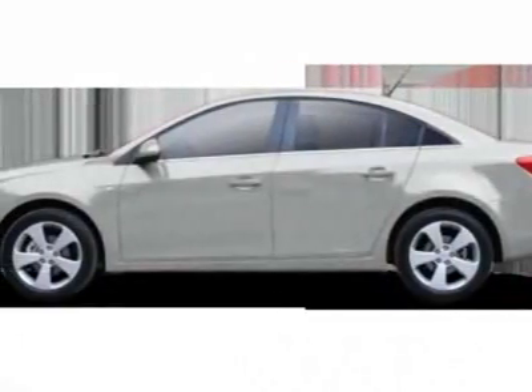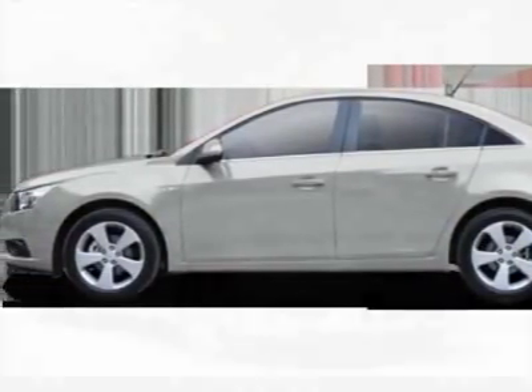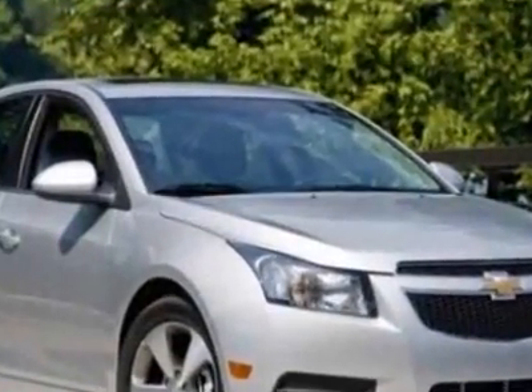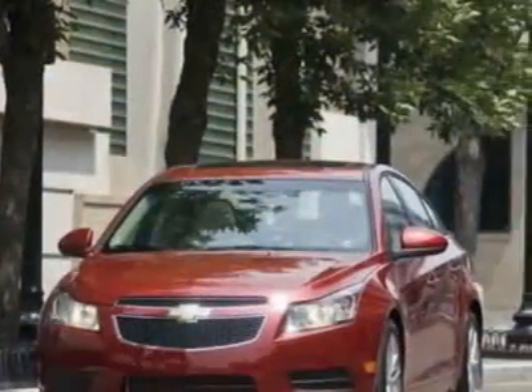Take a look at this new 2011 Chevrolet Cruze. For your protection, this vehicle has a full factory warranty. This vehicle gets 24 miles per gallon in the city and 36 on the highway.